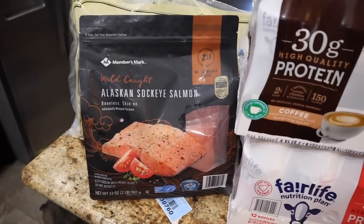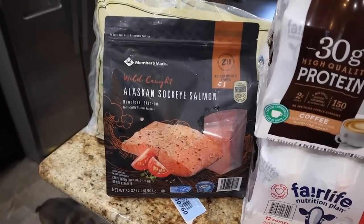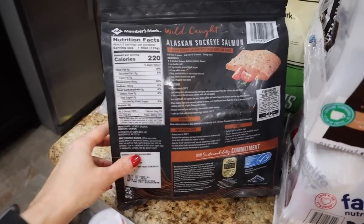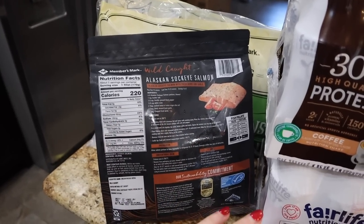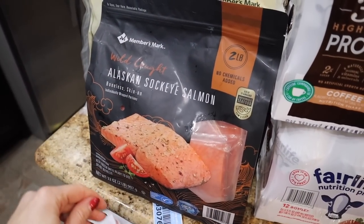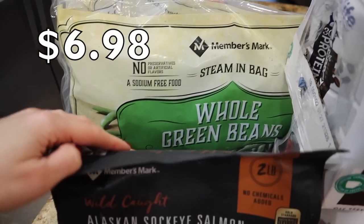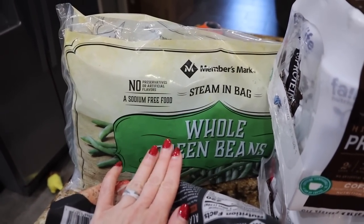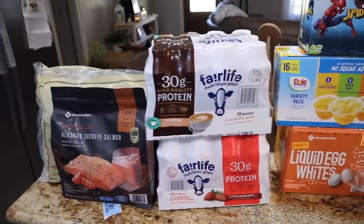I've got salmon on the meal plan for lunch this week — trying to get those healthy fats in from salmon, avocado, and eggs on this cut. This is the wild-caught Alaskan sockeye salmon. Make sure you're getting wild-caught when you can. These are 220 calories for one filet, 8 grams of fat, but 38 whopping grams of protein. Higher in calories versus chicken breast but so good for you with all the omega fatty acids and high protein. And green beans are back — frozen ones from Sam's — high volume, low calorie, delicious. That's everything at Sam's Club for week two, $108.